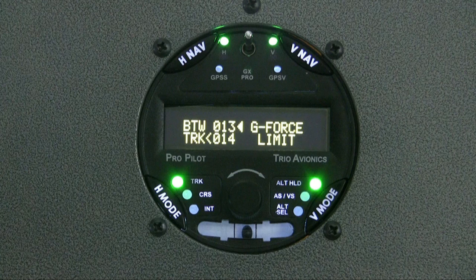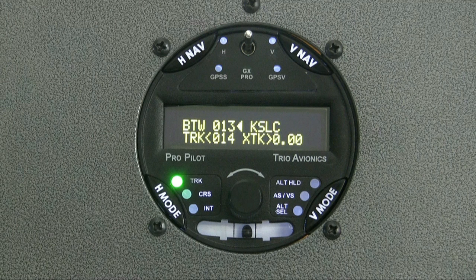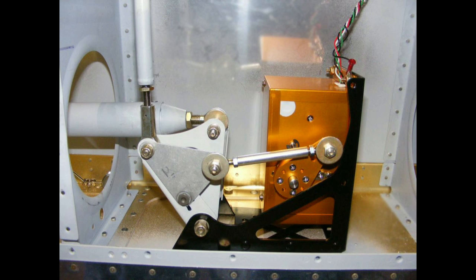It obeys the g-force limitations dictated by the control electronics and will disconnect itself if it detects a communications error. The servo also sends a message to the control head when it detects clutch slippage. We'd like to say that the gold standard servo borders on being paranoid about your safety.